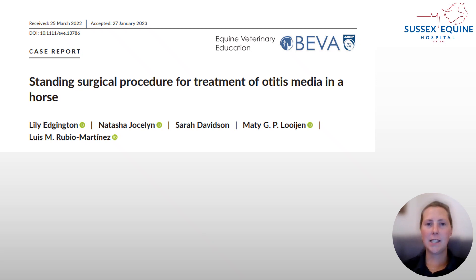Hi, I'm Lily Edgington and I'm going to present our case report of a standing surgical procedure for the treatment of otitis media in a horse.